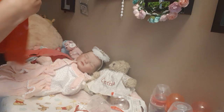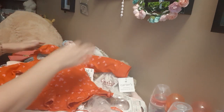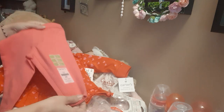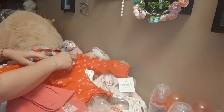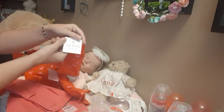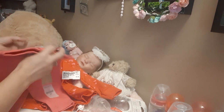Then I got this two-piece outfit — six months, which is a little bit big, but it'll fit Libby. The jacket is Carter's six months, and they had it paired up with Carter's three-month pants, and these pants are still brand new with the sticker on them. The jacket also still has its tag on it. The two pieces were together as a set, and I paid $5 for the full set.